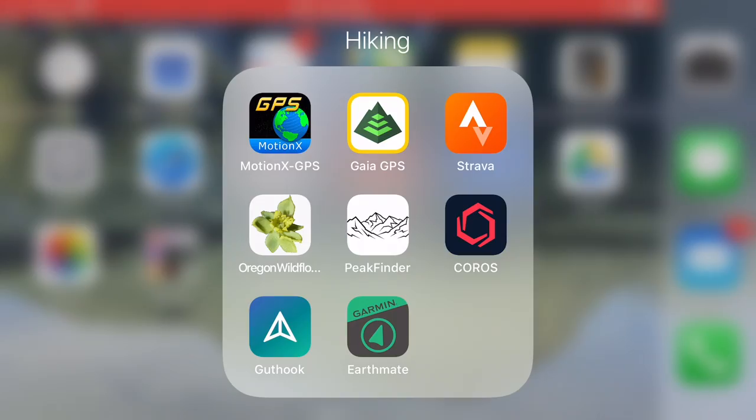The Coros app is just my app that I use in conjunction with my GPS watch. I have a full video on all of that information which I can link here.